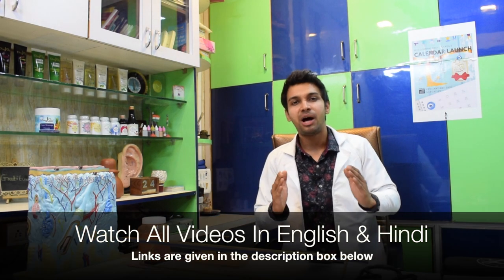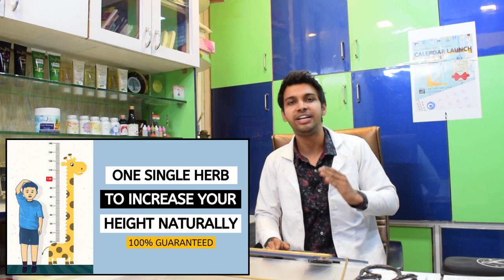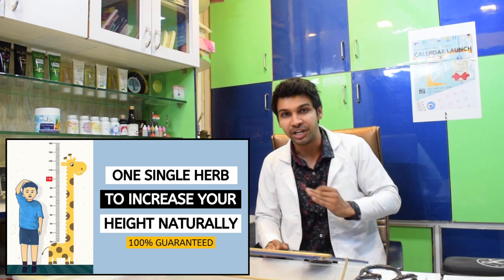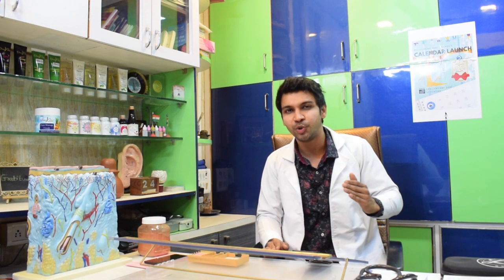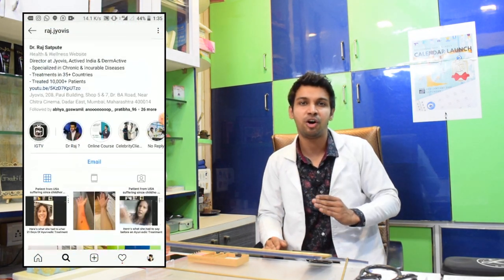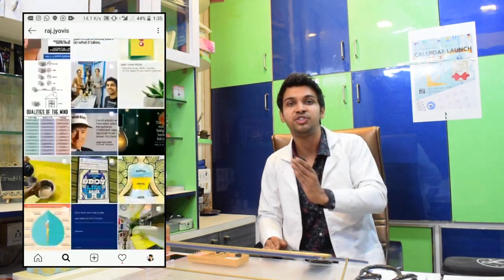Today we're going to talk about a powerful and result-oriented Ayurvedic herb which has extremely great results for increasing height naturally. This is not Ashwagandha, Shatavari, Kavajbij, or Gokshur — the herbs that you commonly hear. It's one of the most result-oriented Ayurvedic herbs. We'll be talking about the benefits and the best way of consuming it.